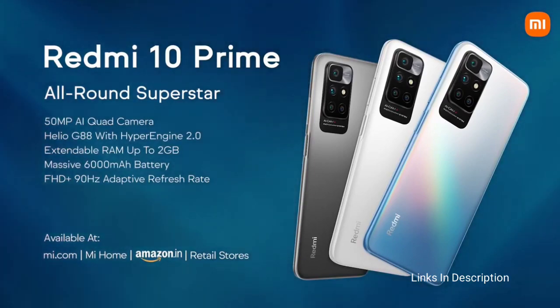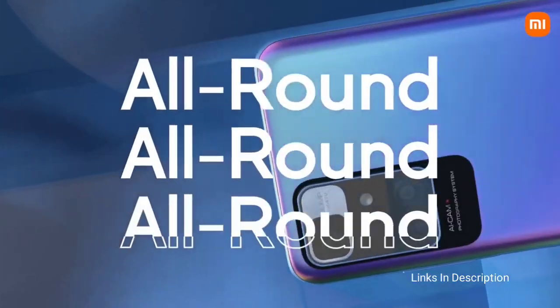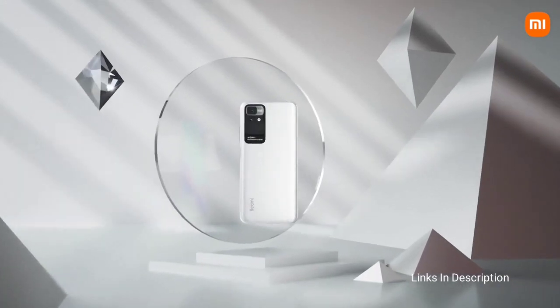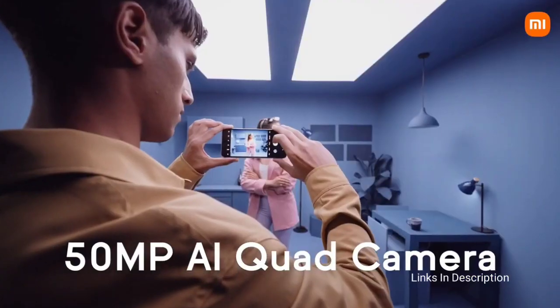Coming to its price, it is a very affordable smartphone at around $150 to $180 in the international market and around 12,000 rupees in India. Links are given in the description for various countries where you can check the price and buy it.